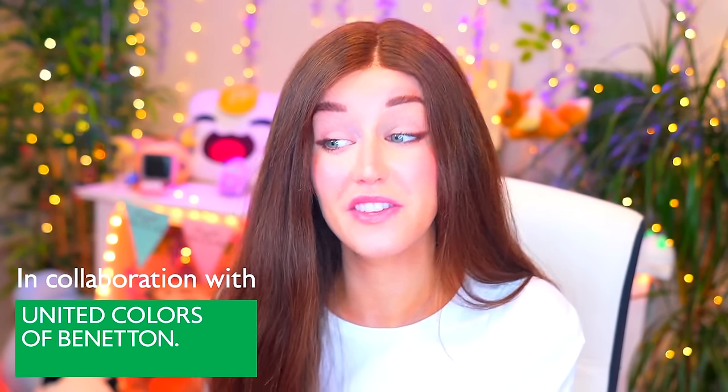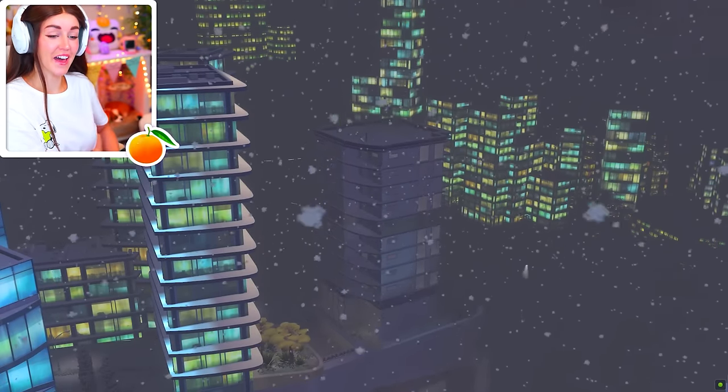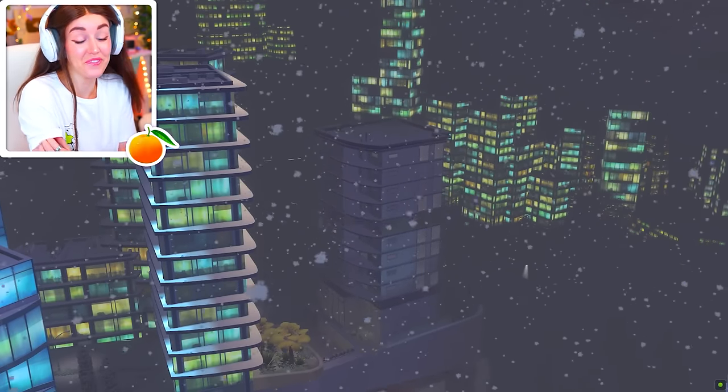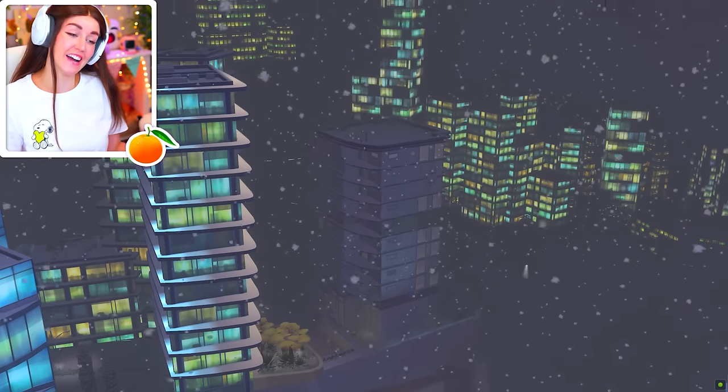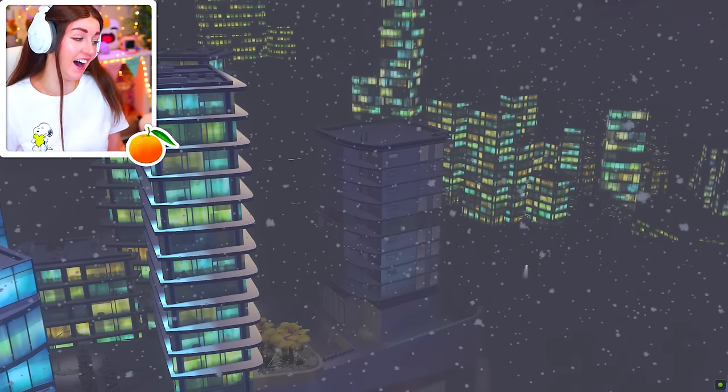A big thank you to United Colors of Benetton for sponsoring this video. Let's go ahead and get into the fun. So, my little peaches, welcome back to another episode of Not So Berry. And as if this family weren't a complete wreck and disaster enough as it is, there's now Blizzard, which I just find really fitting and wonderful.